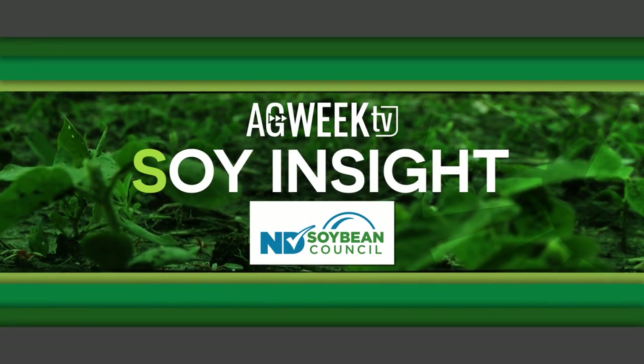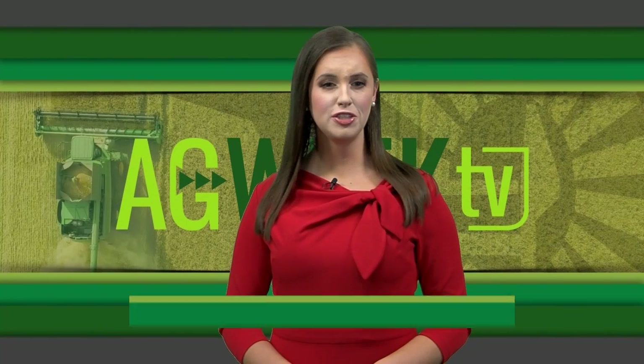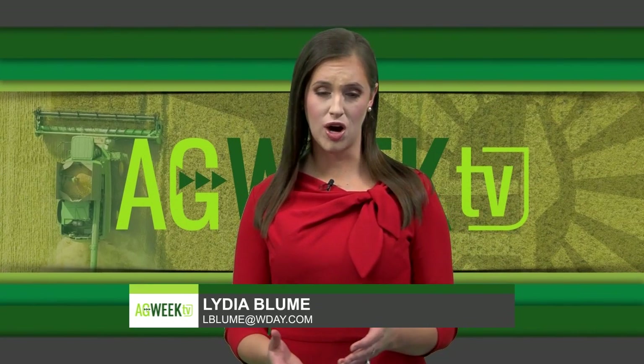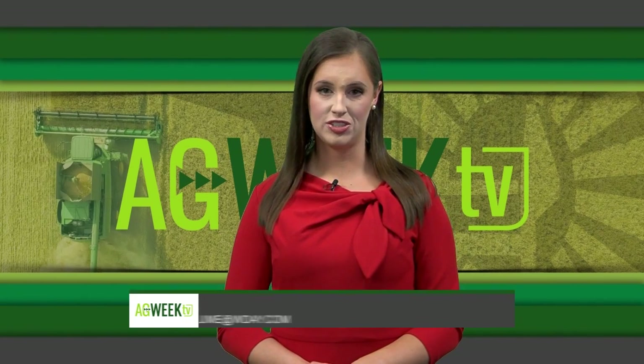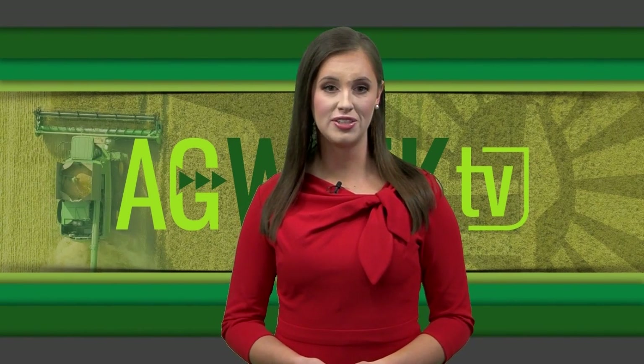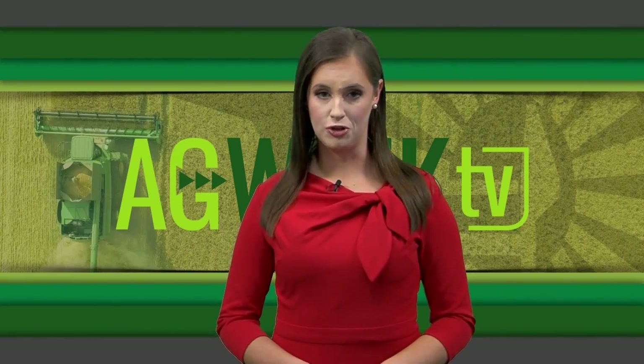Ag Week TV Soy Insight, brought to you by the North Dakota Soybean Council. Iron deficiency chlorosis was a big problem for the 2022 soybean crop, and it may be again this year. On this month's Soy Insight, we talk about what to look for in soybean fields and what to do if you find it.